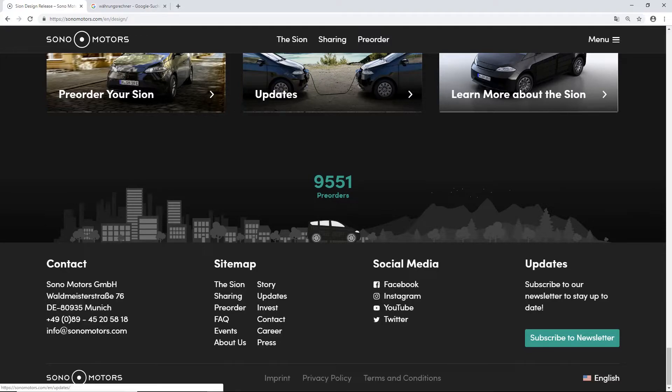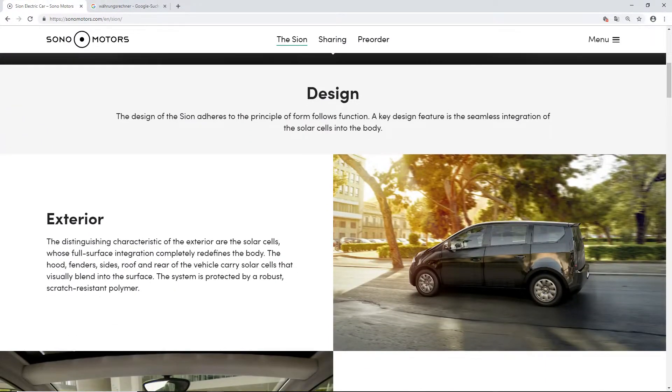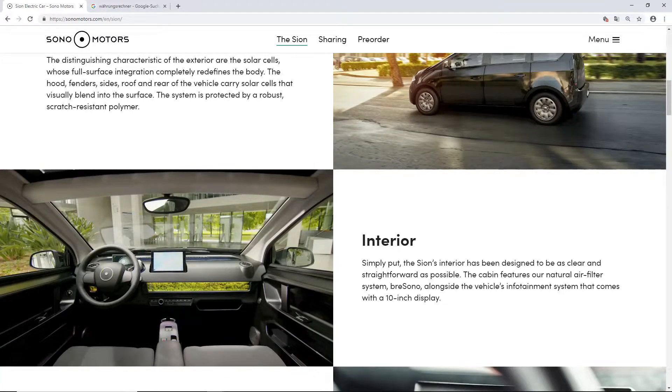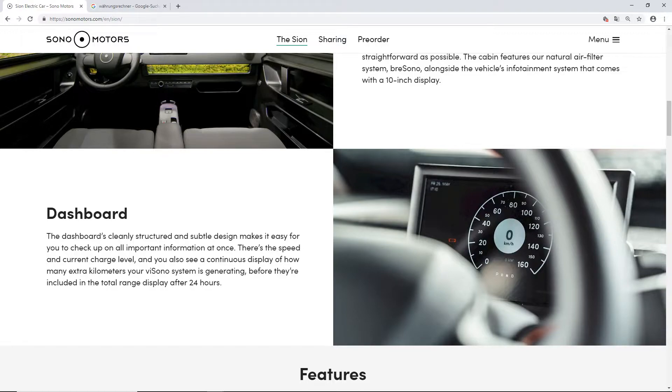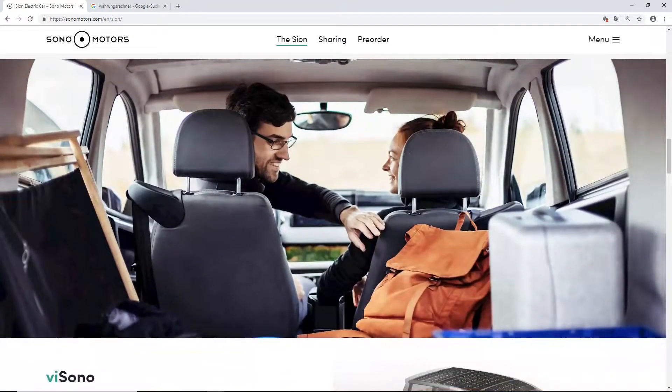Over here at the Sion section, the interior features a 10-inch infotainment display. The dashboard shows the range you have generated with the solar cells. Over here it shows how the car looks when you have ditched the seats and folded them over.